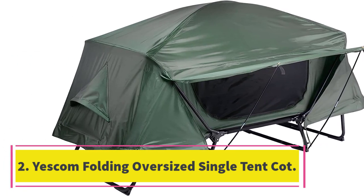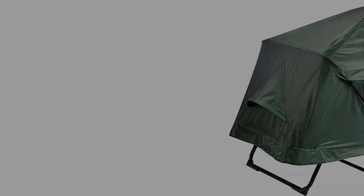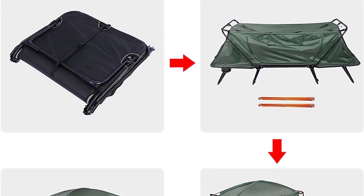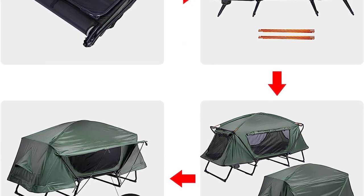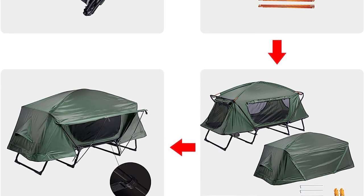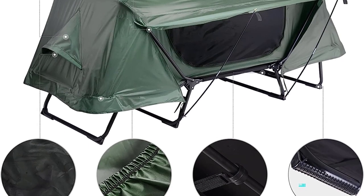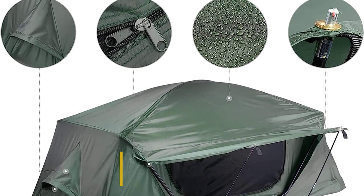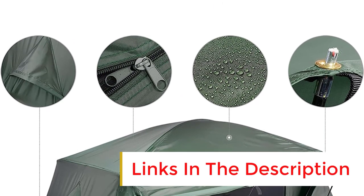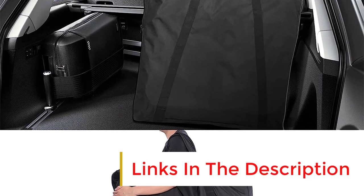Number two: Yescom Folding Oversized Single Tent Cot, also available in green. The Yescom folding oversized single cot tent is quick to set up — unfold it, make an adjustment or two, and that's it. However, it's a pretty big and bulky item to store and pack. With the built-in padded mattress included, you get extra protection from the cold air underneath. A lighter cot tent with camouflage colors, it is well suited to base camps and field trips where you have to walk further to set up.